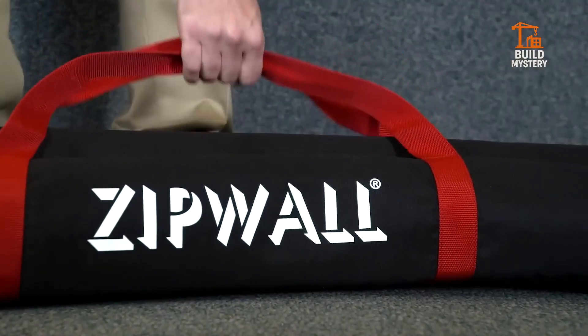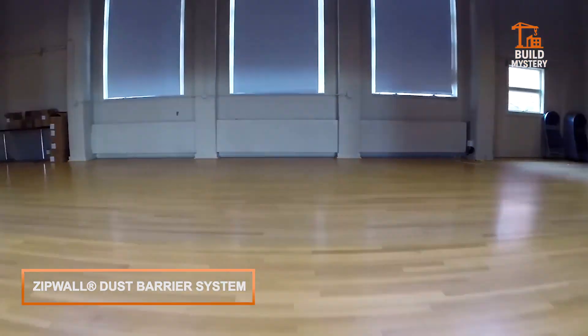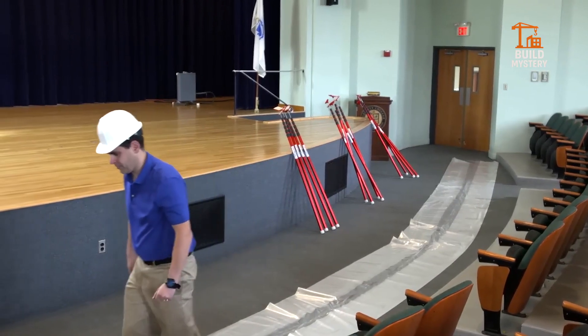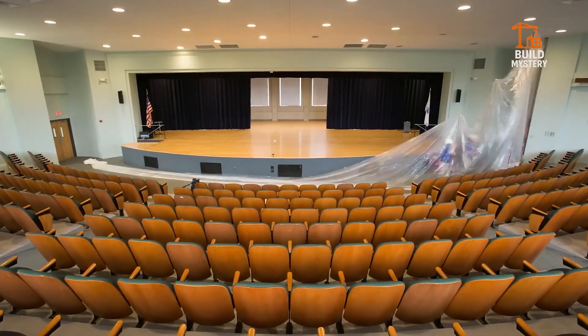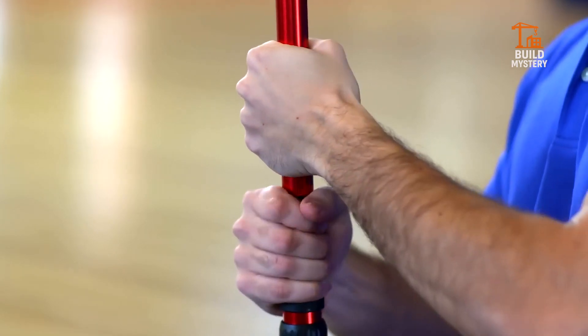This is the ZipWall dust barrier system — a fast, clean solution engineered by ZipWall for professional contractors. Spring-loaded poles lock plastic sheeting tight against ceilings and floors, creating a sealed barrier in minutes. No tape, no ladders, just instant containment.